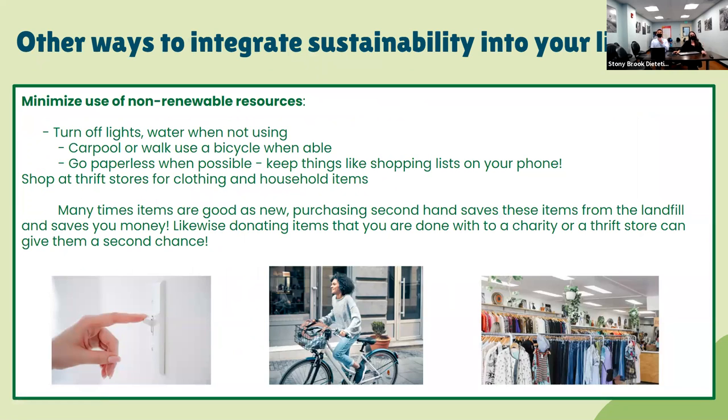Here are other ways to integrate sustainability into your lifestyle: minimize use of non-renewable resources by turning off lights and water when not in use, carpooling or walking when possible, going paperless whenever possible, and keeping a shopping list on your phone instead of writing it down. Shop at thrift stores for clothing and household items — many items are good as new, and purchasing secondhand saves them from landfills and saves you money. Likewise, donating items you're done with to charity gives them a second life.